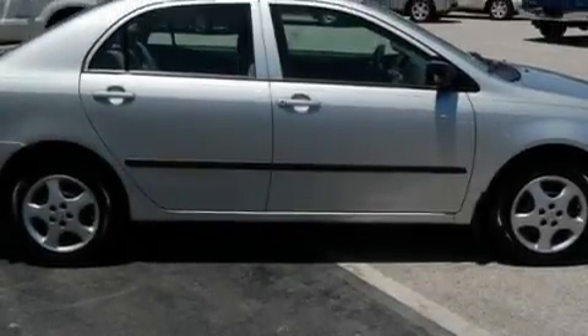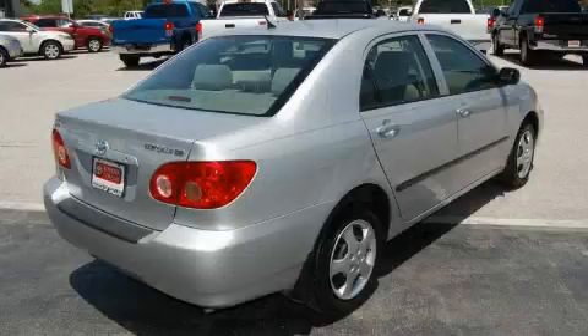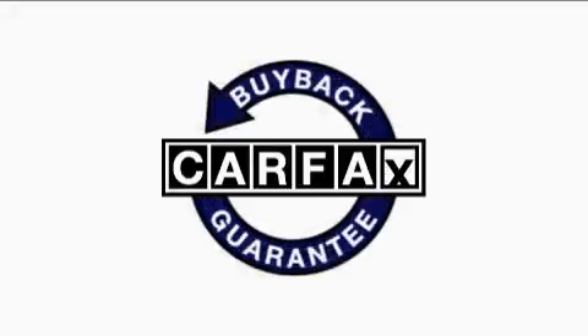Its top features include fold-down rear seats, a CD player, and a driver's side impact airbag. This vehicle has fewer than 19,000 miles on the odometer. This car has had only one owner, and it qualifies for the Carfax buy-back guarantee.